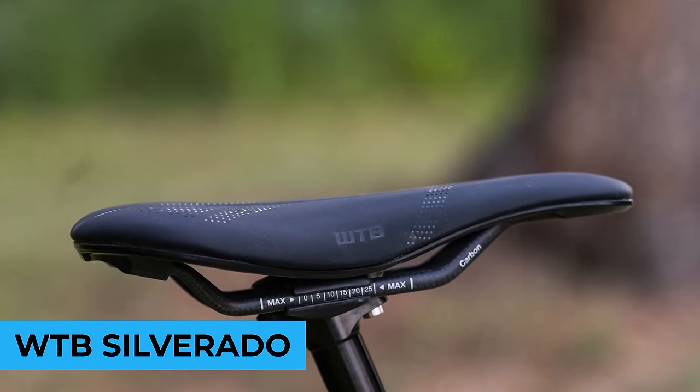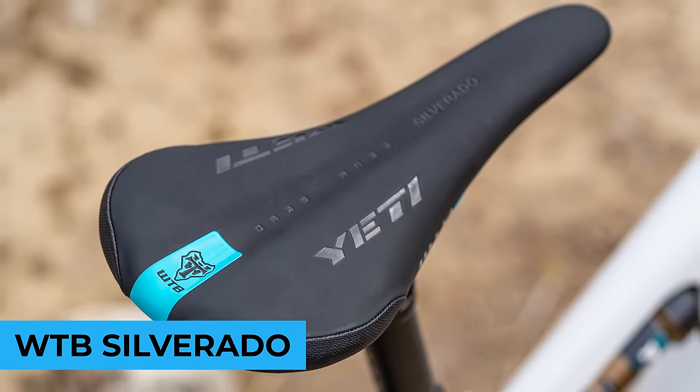In the number four spot: the WTB Silverado — my preferred saddle, with the carbon-railed version on my Revel Ranger. We made an entire in-depth video about saddles explaining how you need different saddles for different sit bone widths. You should put more emphasis on getting the right saddle if you have saddle pain or sores, or if you're riding more than two hours at a time. I love the WTB Silverado — it's like a stealth bomber look. I successfully rode it in a three-day adventure race with my bike on a ton.